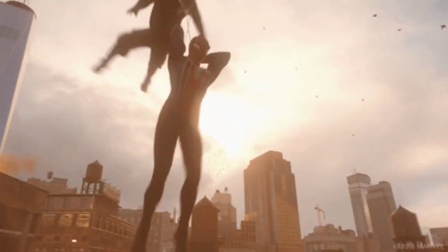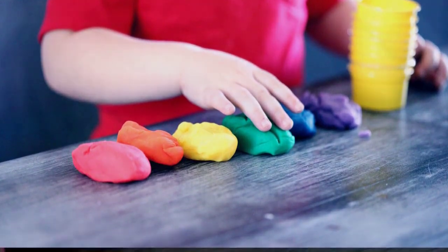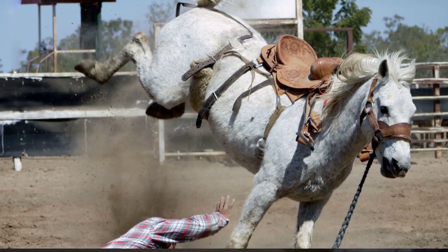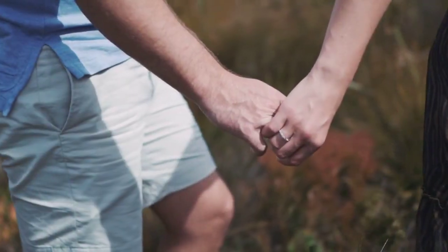Then in Power Rangers Wild Force, we had the power animal crystals. These little see-through spheres were like snow globes on steroids. They had tiny wild swords inside and were used to summon the wild zords — collectible goodies that made fans go wild, representing different rangers and their trusty zords.